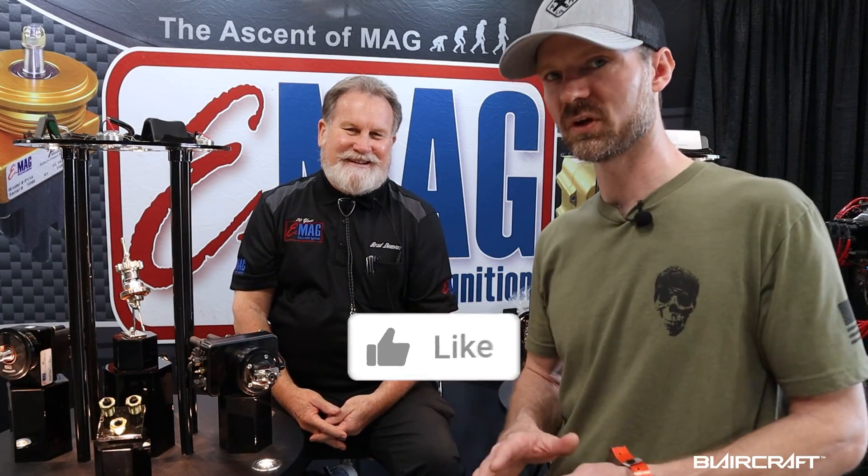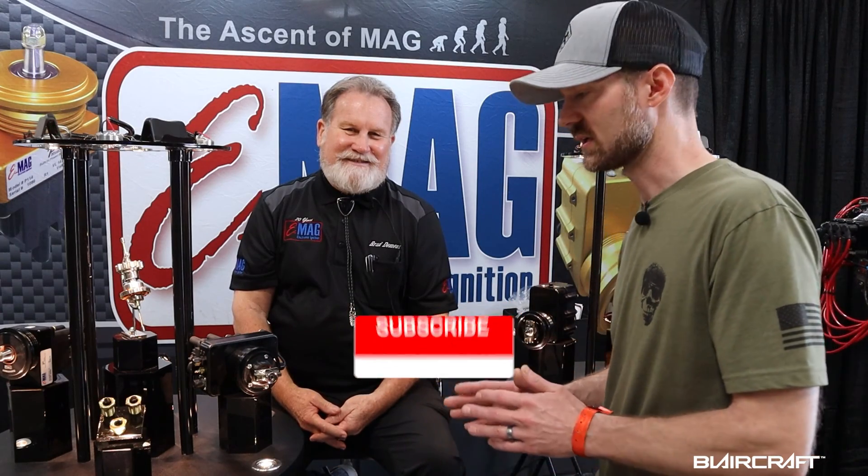If anyone has any questions, definitely drop those below in the comments. Brad, I want to thank you for your time. They are working on moving into certified aircraft, so keep an eye out for that. It's a long process but it is in the works and they're getting closer. Thanks for watching — drop any questions you might have, and until next time, be safe, be blessed. I'll see you in the next one.